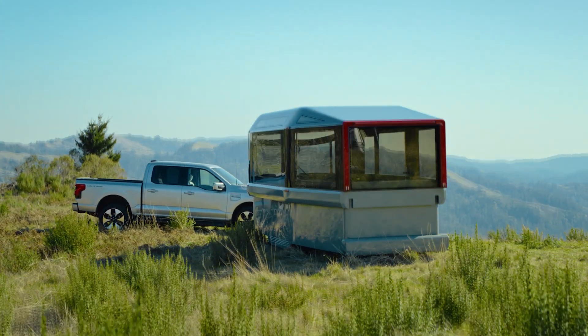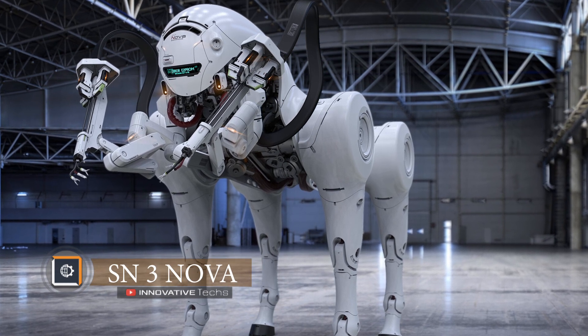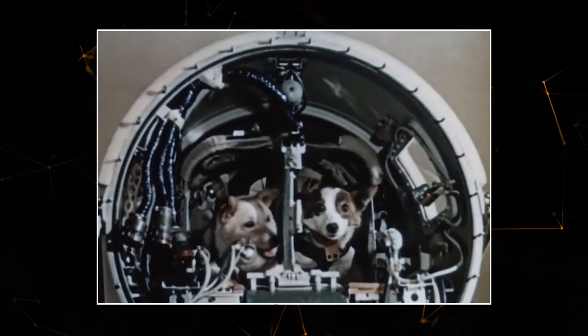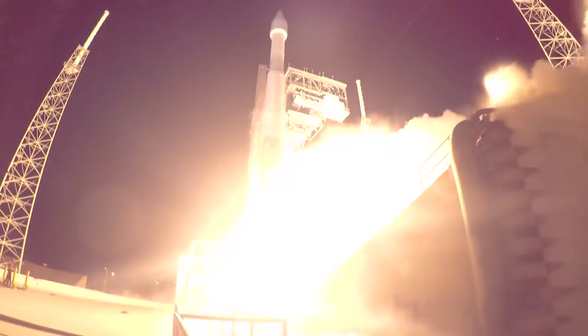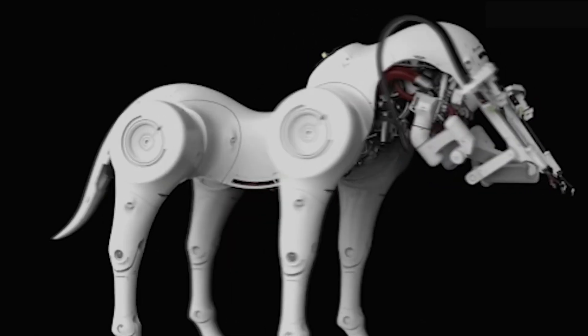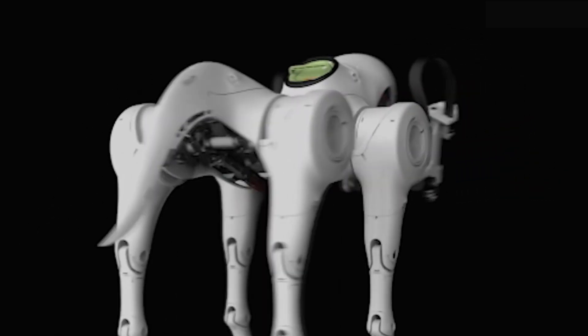The first animals to make an orbital space flight were the dogs Belka and Strelka — and history is about to repeat itself, but this time robotic dogs are planned to be launched into space. Designer Amin Ashi has developed a concept for a futuristic robotic dog called the SN3 Nova, intended to perform complex procedures on board space stations.